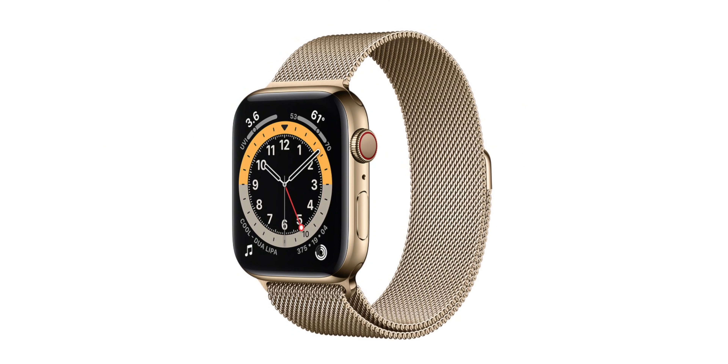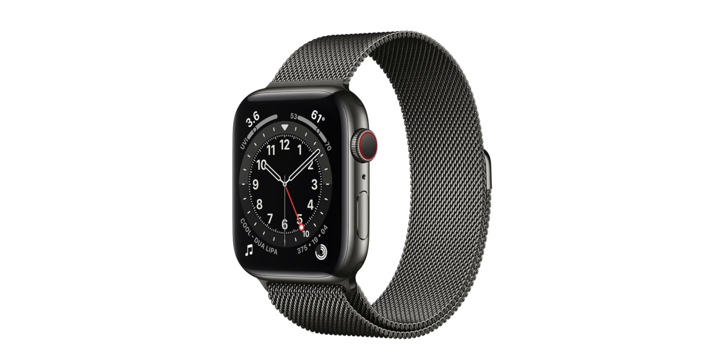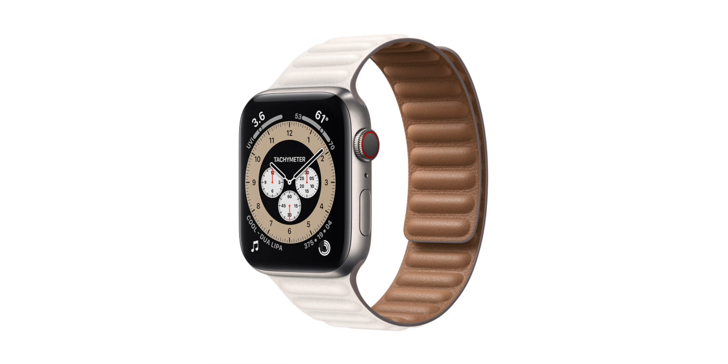For stainless steel, we currently have gold, silver, and space gray. Who knows if we're going to get a premium material this year — last year it was titanium, and a couple of years ago it was ceramic. So the question of the day: what do you think is going to be the new premium material model? Diamonds would be cool — imagine rocking a diamond Apple Watch. That would be flexing like crazy.